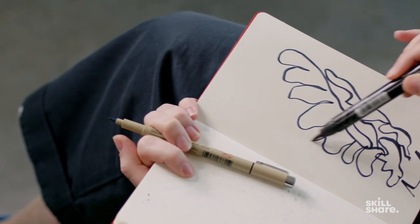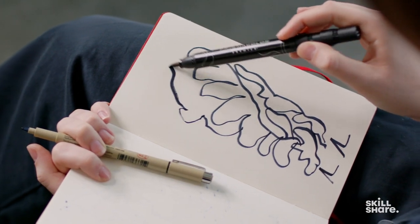Being able to find inspiration is something that can take a little bit of time, but the more that you practice looking for inspiration, the easier it becomes.